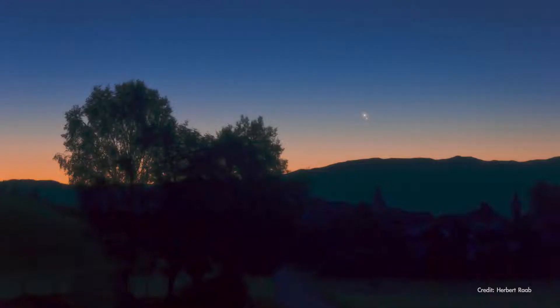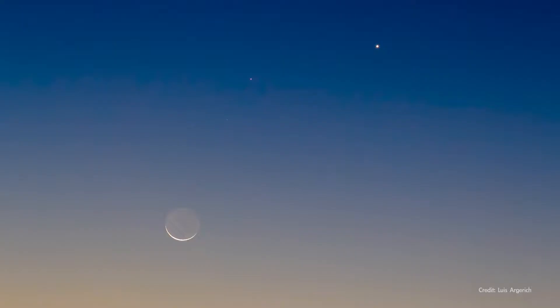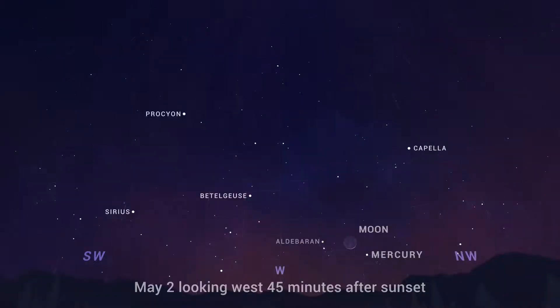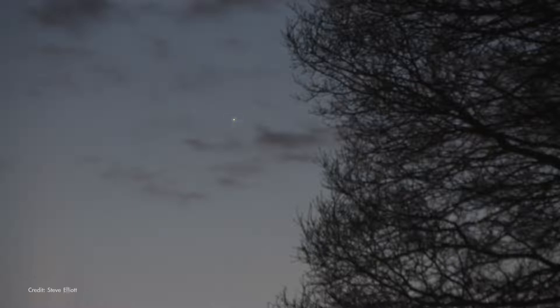May begins and ends with a couple of great planet-spotting opportunities. On May 2, look to the west about 45 minutes after sunset to find Mercury about 10 degrees off the horizon, accompanied by a slim crescent moon. Just to the south of the moon is brilliant red giant star Aldebaran, which should be roughly the same brightness as Mercury. This is the only chance to spot a naked-eye planet in the early evening until August.